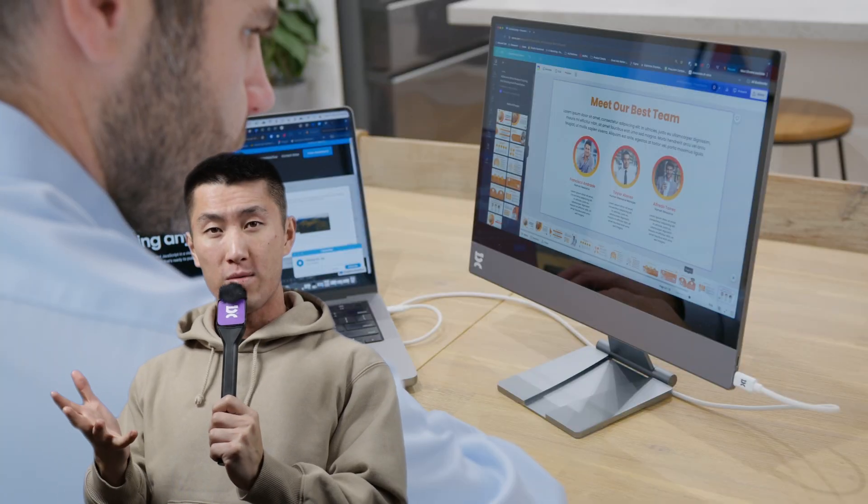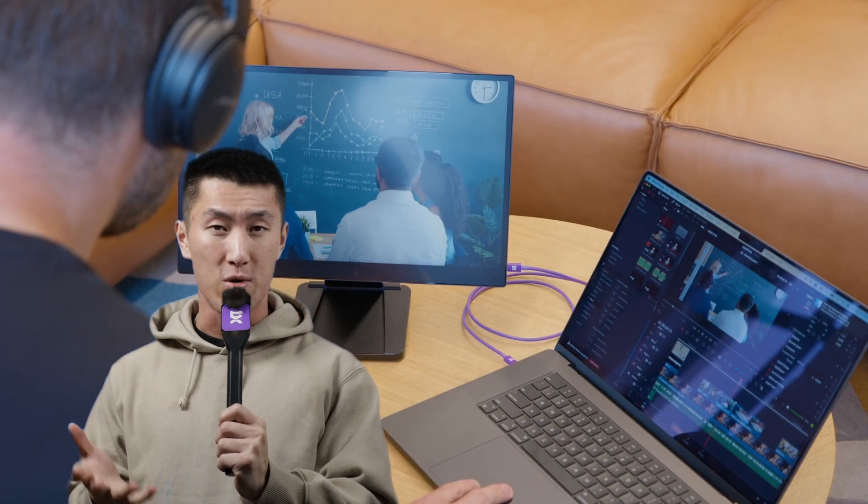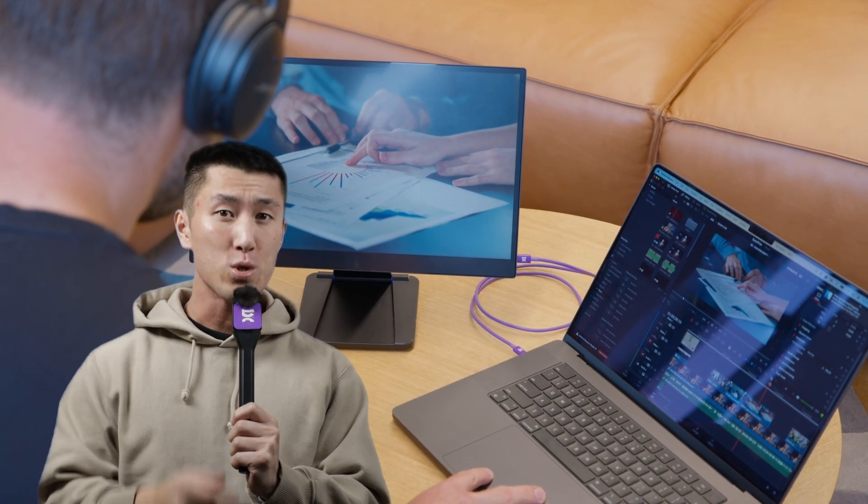But for those of us who need that consistency for our work, who need to perform at their best no matter where they go, having a portable setup that is as close to our desk experience as possible is critical.